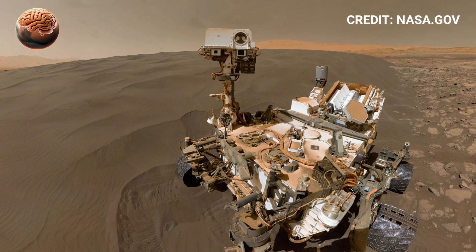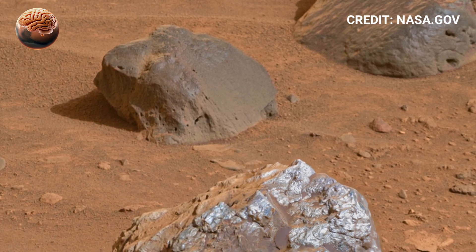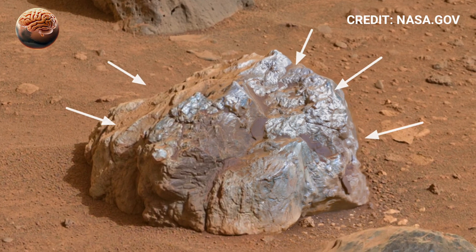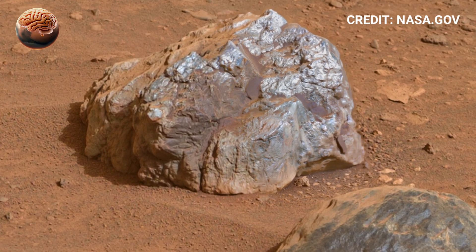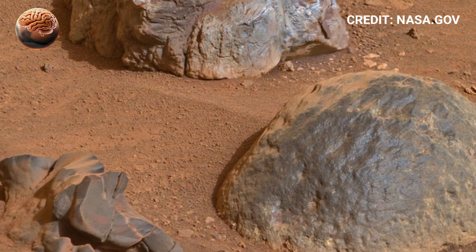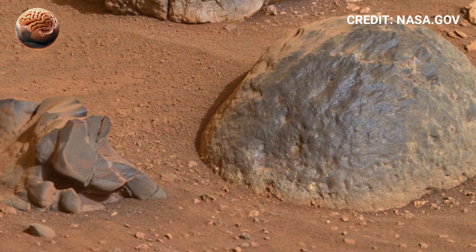Scientists have also detected organic molecules and traces of methane gas within these rocks, hinting at biological or chemical processes beneath the surface. Every new discovery strengthens the idea that Mars was once a living world, holding secrets about its ancient environment and the origins of life beyond Earth.